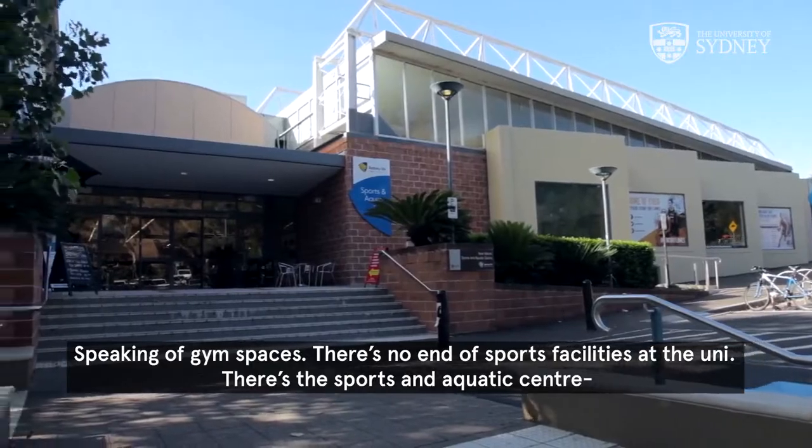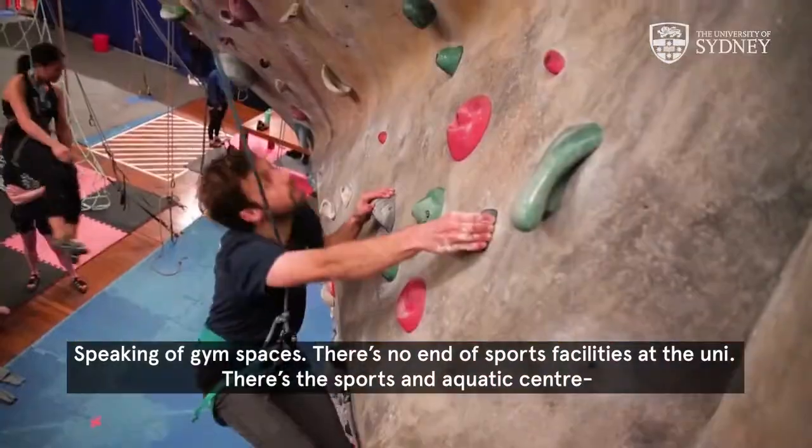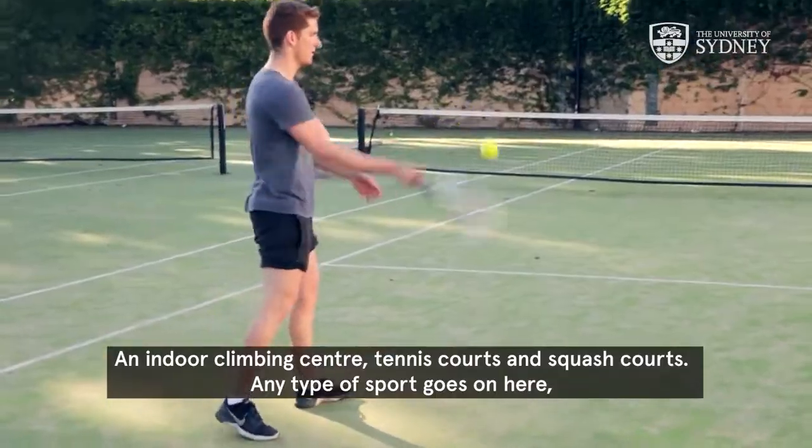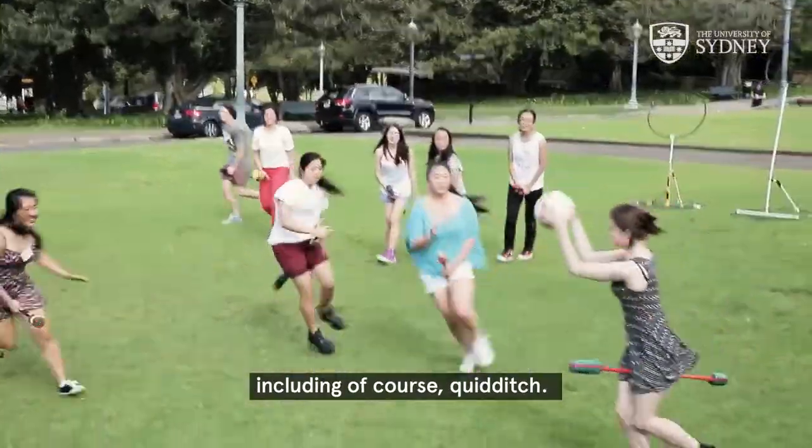Speaking of gym spaces, there's no end of sports facilities at the uni. There's the sports and aquatic centre, an indoor climbing centre, tennis courts and squash courts. Any type of sport goes on here, including, of course, Quidditch.